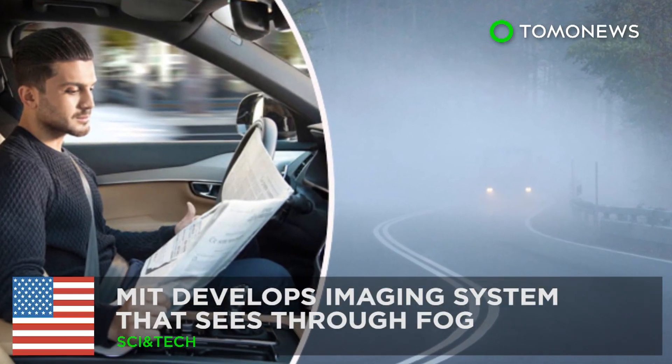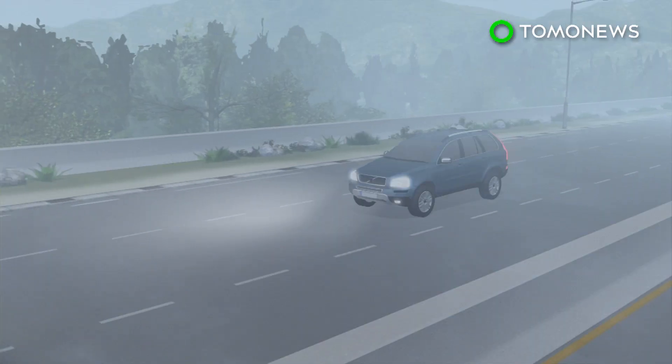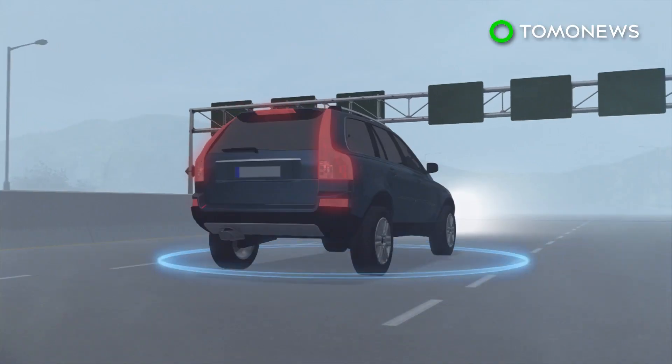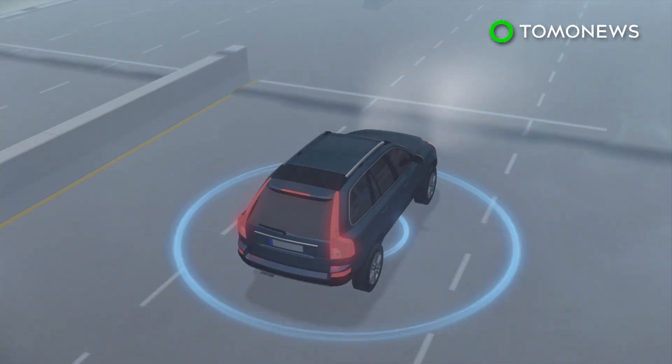MIT researchers have developed an imaging system that can peer through fog. One of the main challenges to the development of self-driving navigation systems that use visible light is their inability to handle misty or foggy driving conditions.